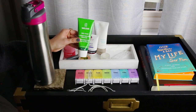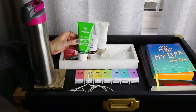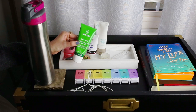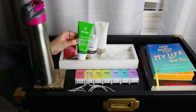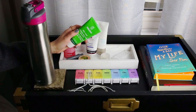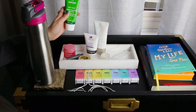Next we have the Weleda Skin Food. I use this as a hand cream. If you've ever used this, it says you can use it anywhere on your body — you can even use it on your face. I know some people say it helps with eczema. It's just a really awesome moisturizer and works really well on my dry hands in the wintertime. This is a must-have for me — I love this stuff so much.